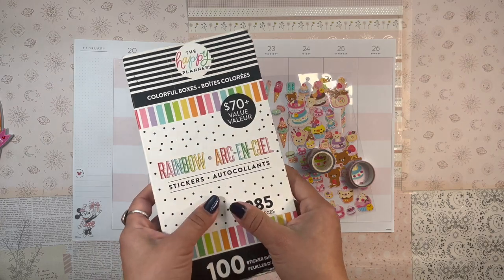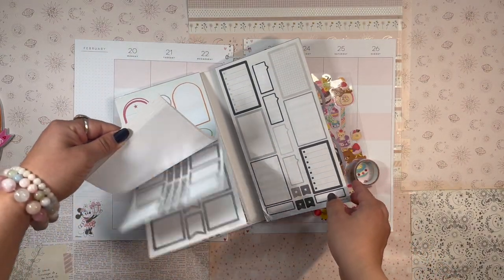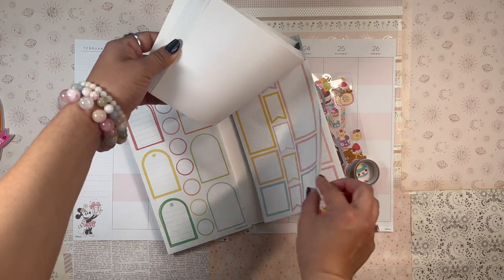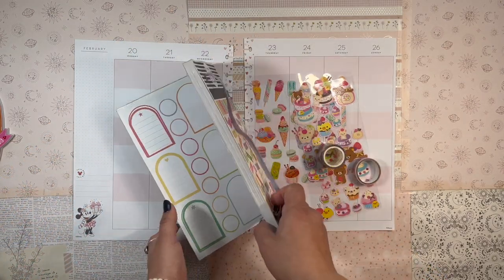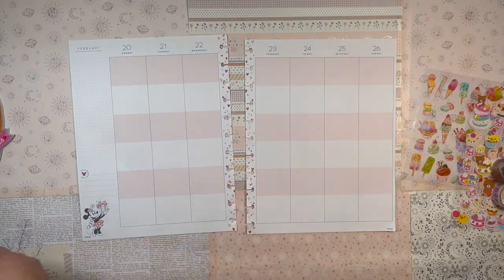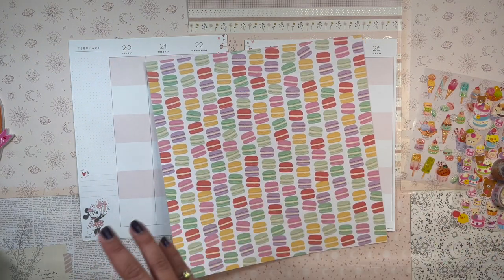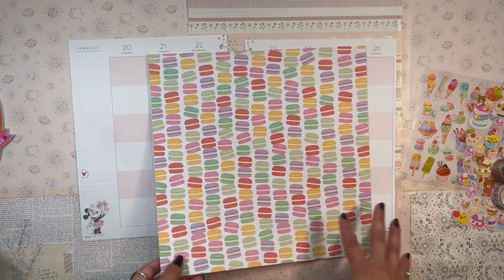I don't really have a lot of functional stickers with me so I figured I'd grab some of these pastel boxes. I'm really excited for this spread — it's one I've been wanting to do for a while. I'm kind of in the mood to do a voiceover, so I'll speed things up, play some relaxing music, and explain what I was thinking as I go along making this spread.